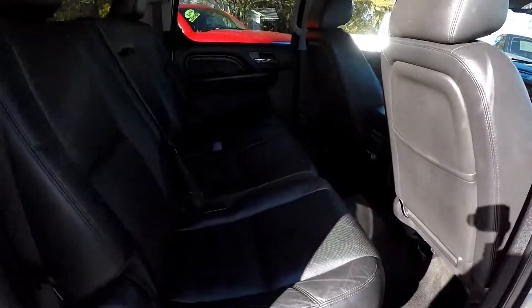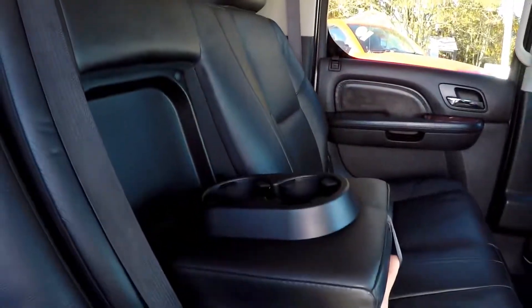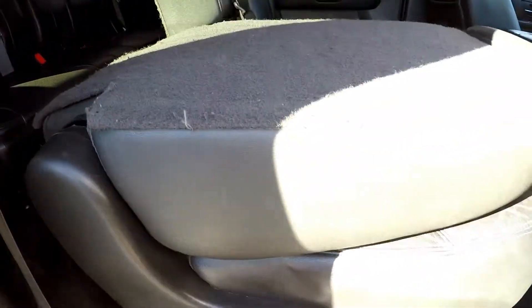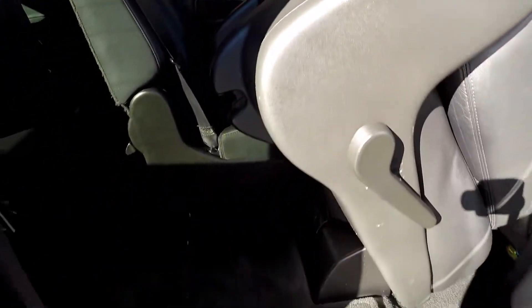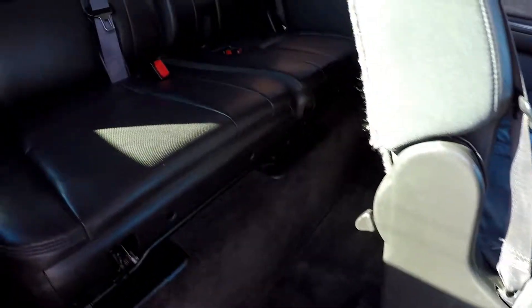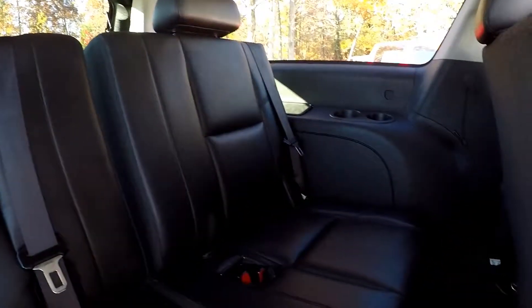Taking another look from the passenger side — a good shot of those seating surfaces. You do have an armrest in the center for your second row passengers. We'll go ahead and flip these seats down, showing you the access to that third row from the passenger side. This does function as well from the driver's side, and you can get a better look at that third row.